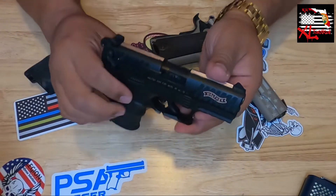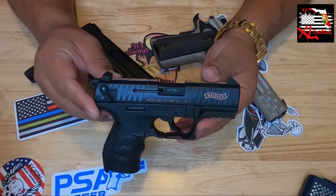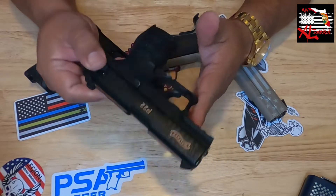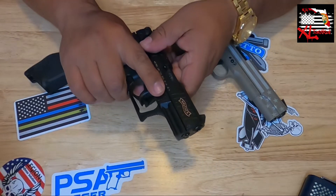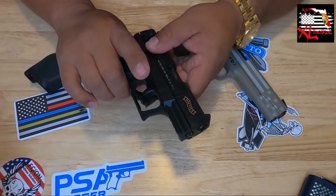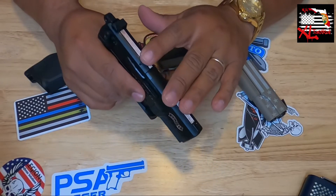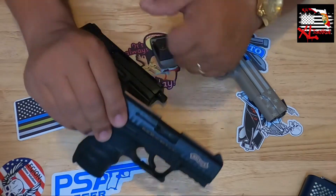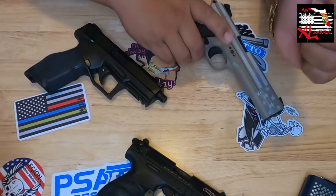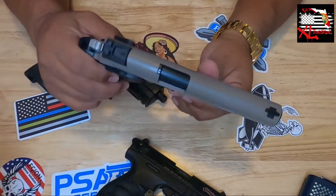Here we go. This is the Walther P22 — all of these on the table are chambered in 22 Long Rifle. Great little firearm, 10-round capacity. My wife likes shooting this, and my daughter started shooting with it when she first got into firearms. It's got some gold accents and is really good for those who have trouble managing recoil.